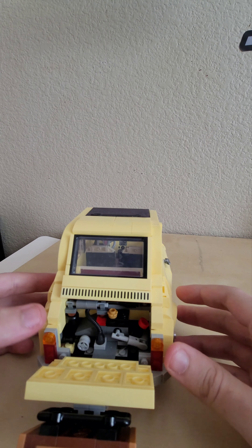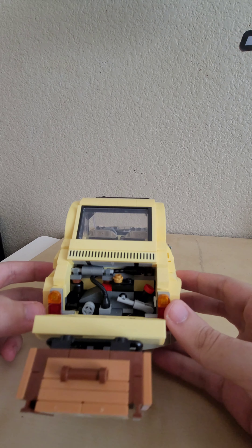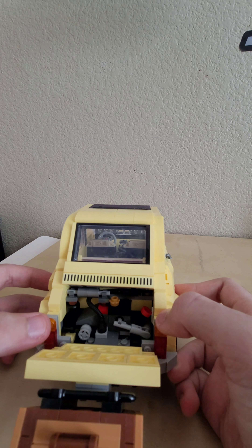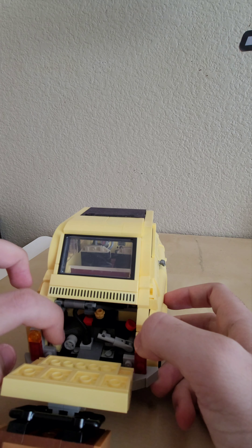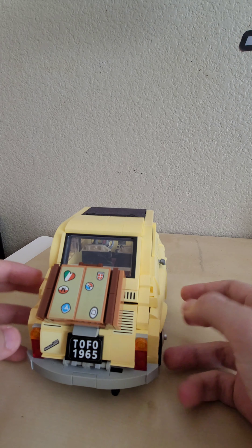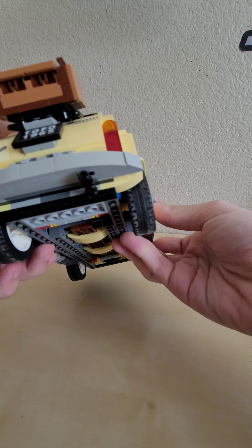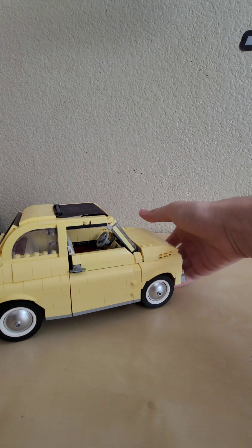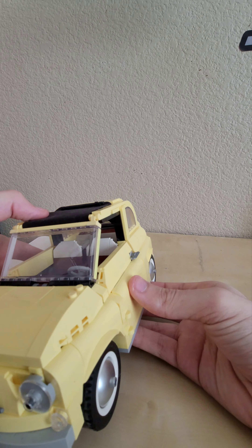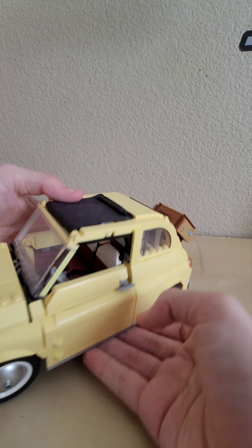Opening up the back reveals the engine, which looks pretty sweet even if there's a bit of a gap on mine. It's still really cool that they included the engine. There's also a little exhaust in the back. There are also extra rear seats with the same detailing as the front seats, just more tucked in the back.